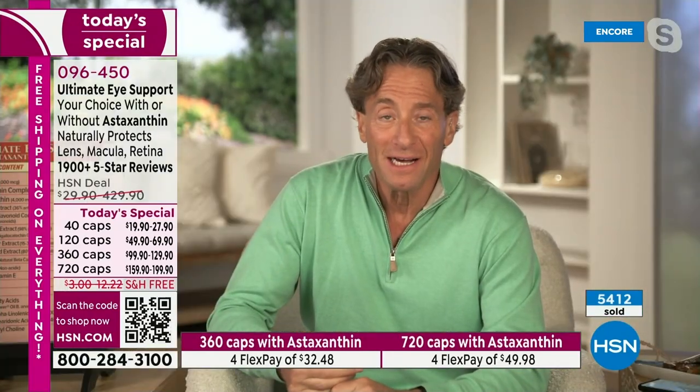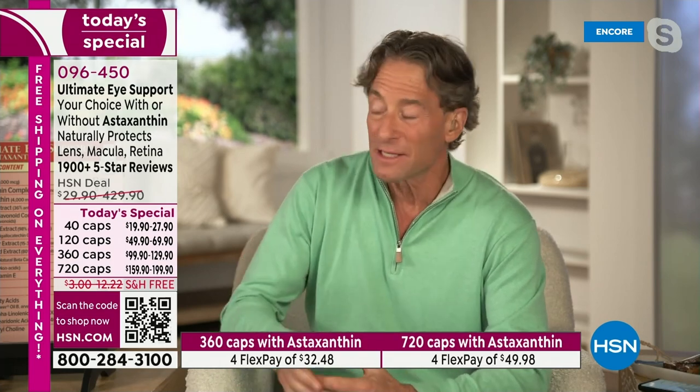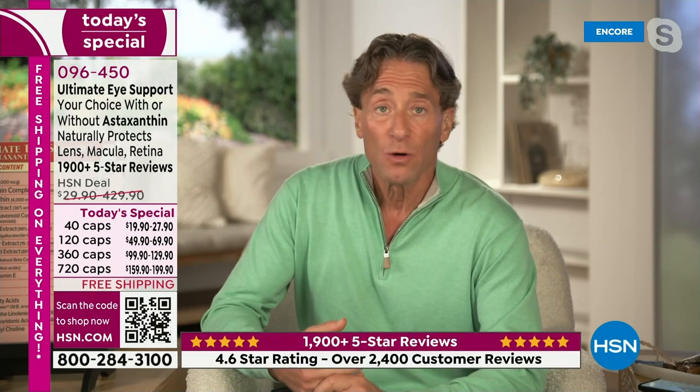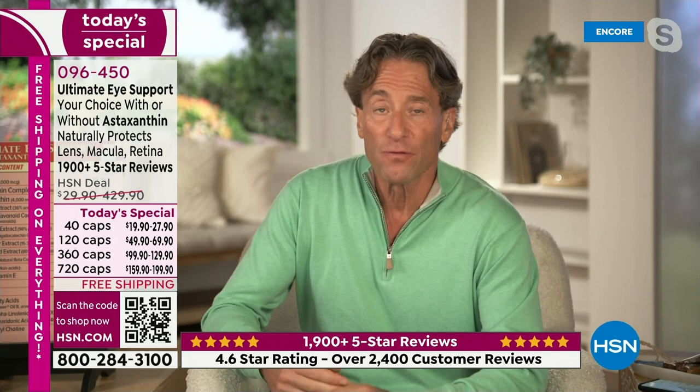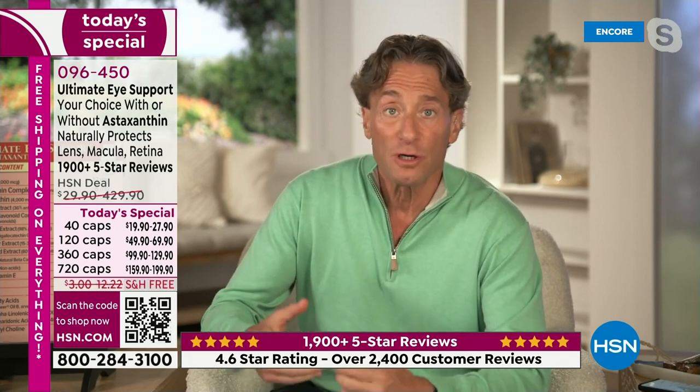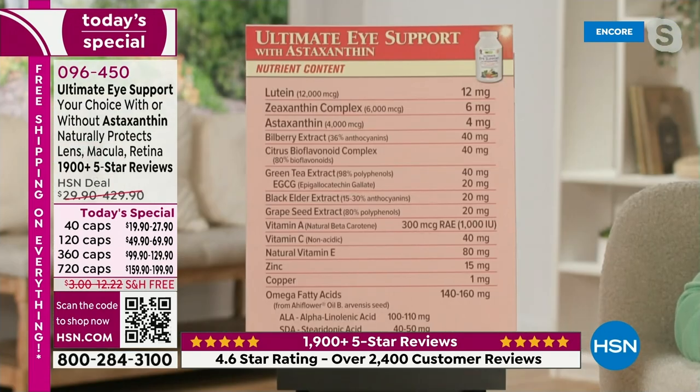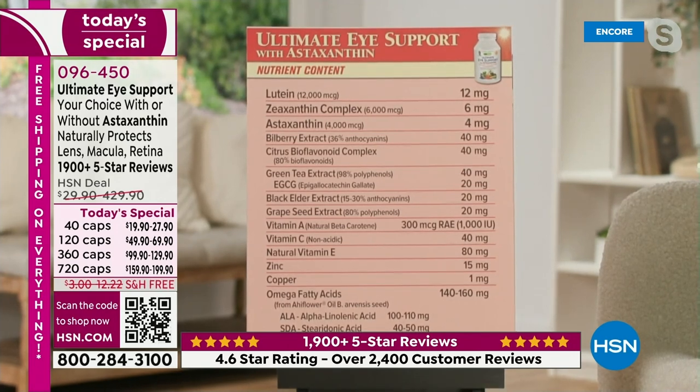Looking at the value: Ultimate Eye Support for the 720 caps would normally be $300, and a separate astaxanthin would be $159.90. We're including it today so instead of spending $459, you get it for $199.90. Now let me show some charts. Most folks think it's just lutein and zeaxanthin, but it's far more than that. You can see the levels: 12,000 micrograms of lutein, 6,000 micrograms of zeaxanthin, and 4 milligrams of astaxanthin. This formula doesn't just protect your eye from radiation — it's comprehensive.